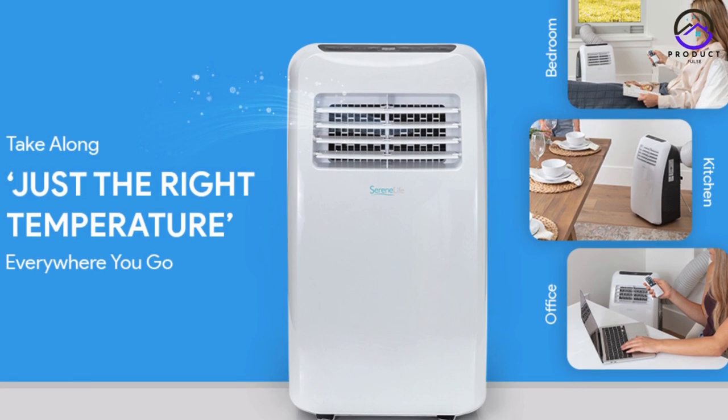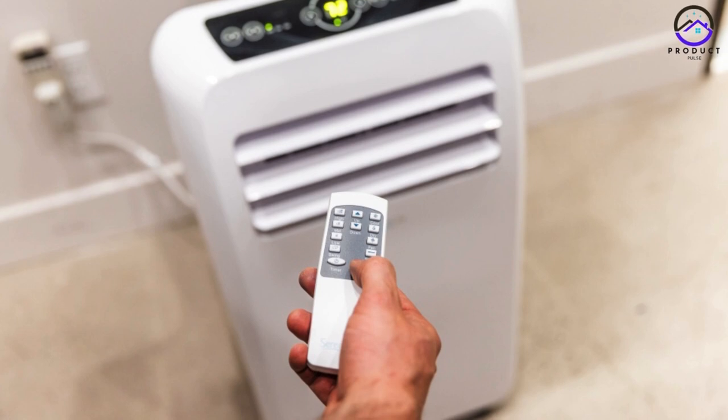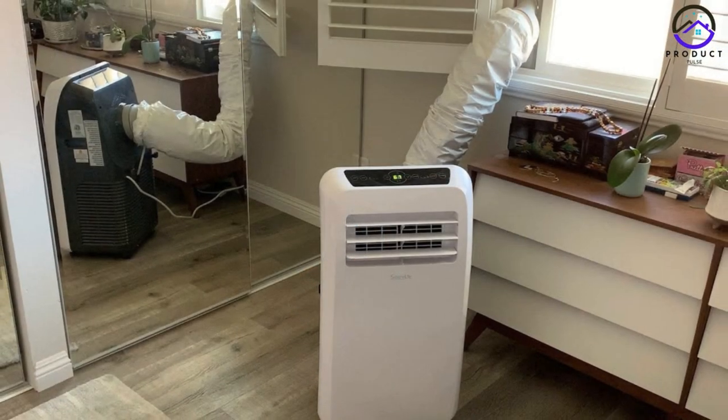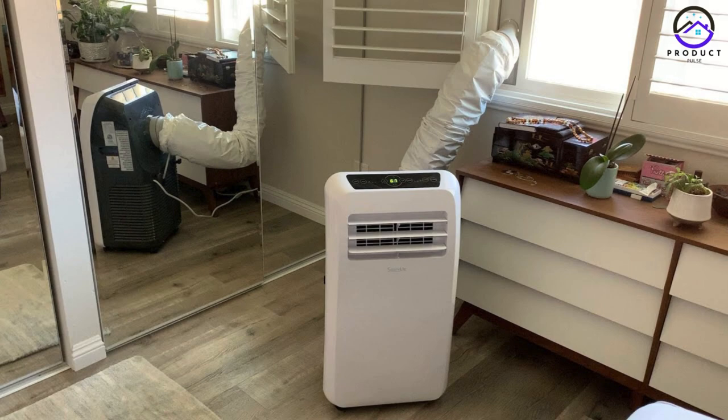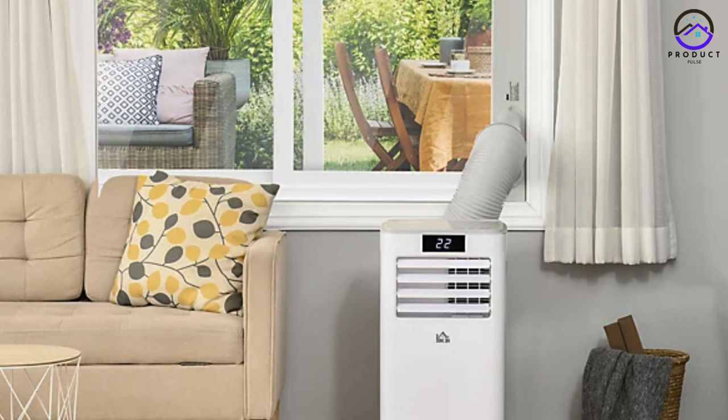The SLPAC10 is designed for convenience, with adjustable window kits and user-friendly controls that make operation a breeze. Its compact size and lightweight construction make it easy to transport from room to room, providing cooling relief wherever it's needed.